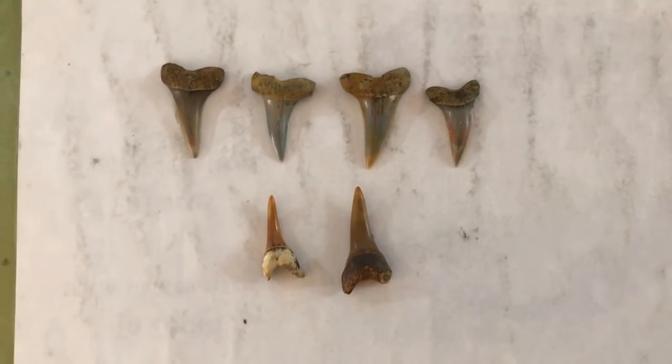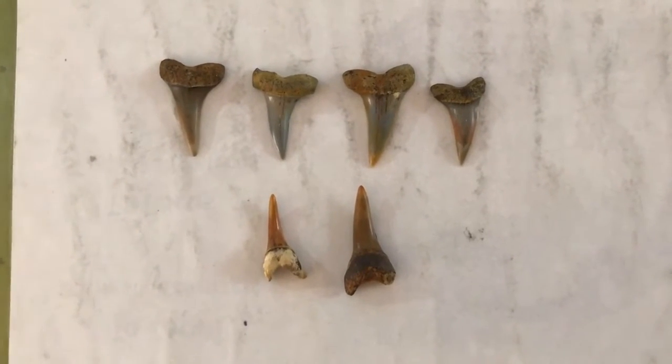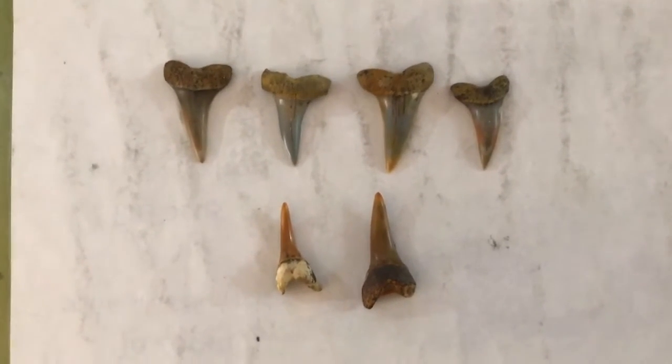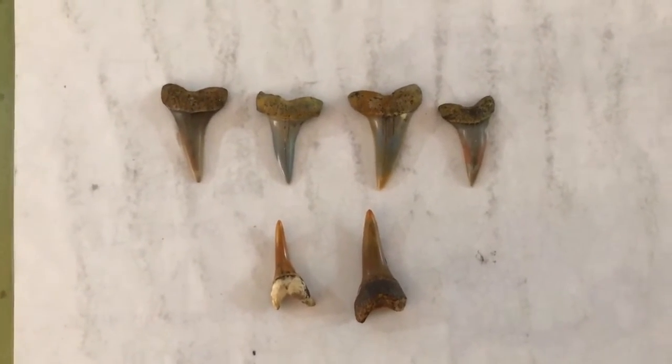You can see the four on the top are upper mako teeth, while the ones on the bottom are lower. Just like the great white, the upper and lower teeth look way different. The Shark Tooth Hill orange color really comes out on those two bottom teeth.